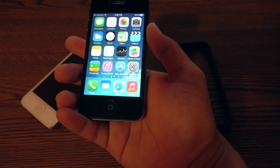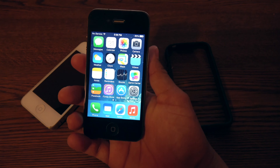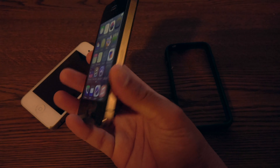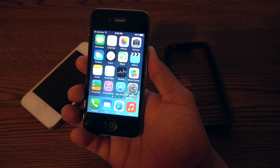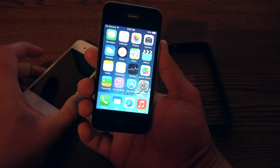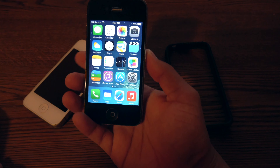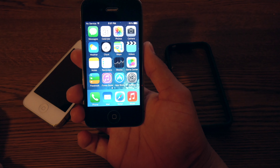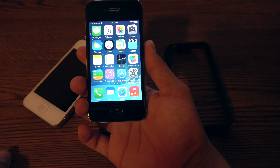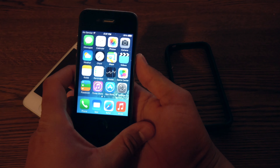It did have Wi-Fi built in: 802.11 A, B, G, and N. The 802.11 N technology only worked in 2.4 GHz mode. It had Bluetooth 2.1 plus extended data range. Location was handled through GPS, a built-in digital compass carried over from the iPhone 3GS, and it also used Wi-Fi and cellular for GPS assistance.